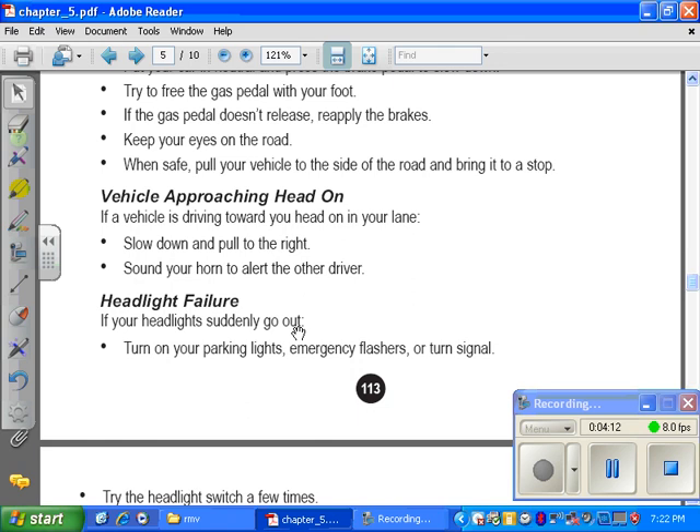Vehicle approaching head-on. If a vehicle is driving towards you head-on in your lane, slow down and pull to the right. Sound your horn to alert the other driver.